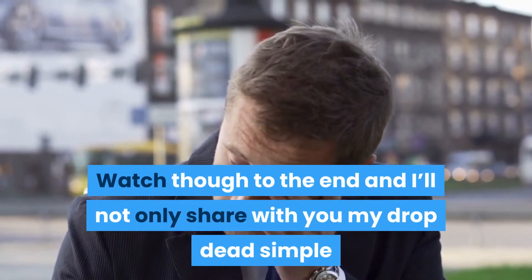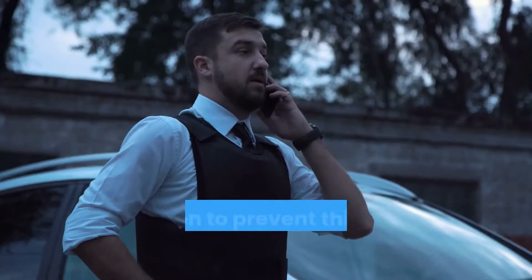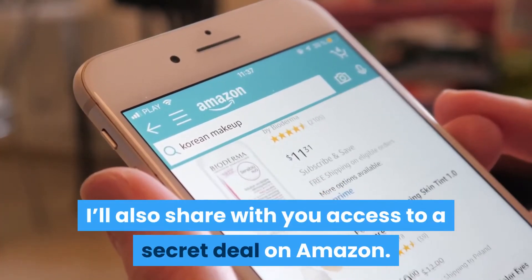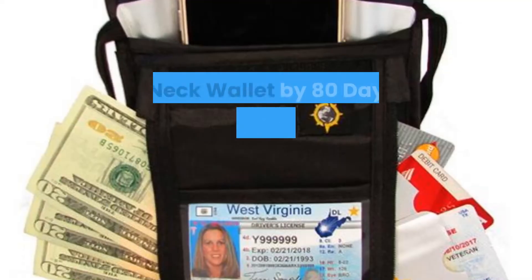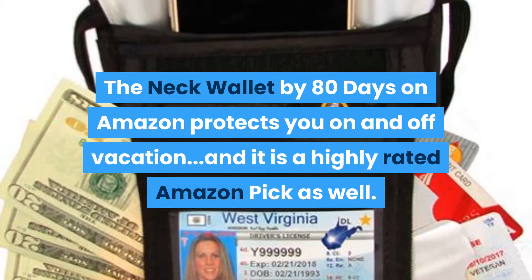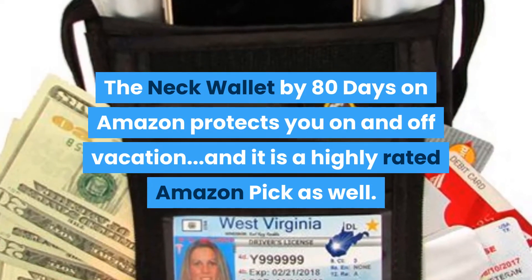Watch through to the end and I'll not only share with you my drop-dead simple solution to prevent this from happening to you, I'll also share with you access to a secret deal on Amazon. The neck wallet by 80 Days on Amazon protects you on and off vacation and it's a highly rated Amazon pick as well.